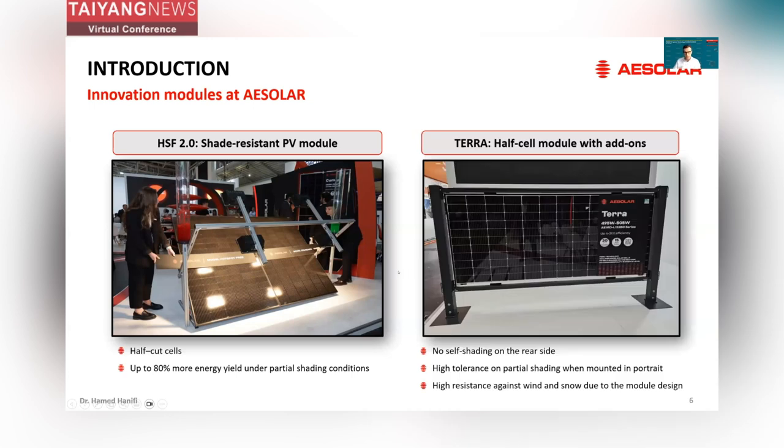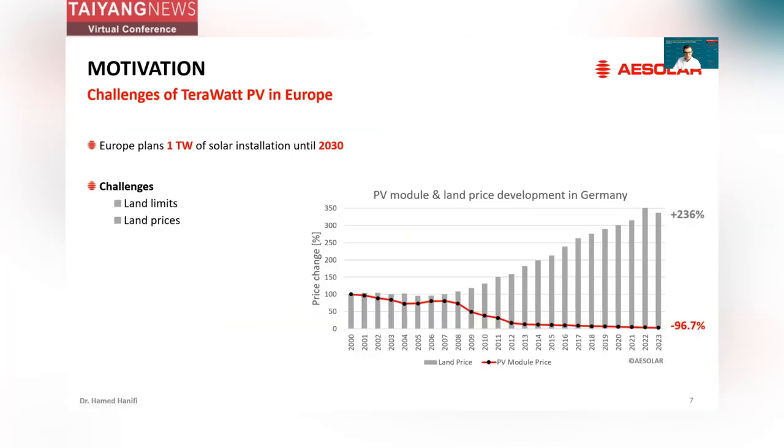The second module is our Terra, which is a half-cell module with some extra add-ons. This module has a different interconnection design. It has no self-shading on the rear side, high tolerance for partial shading especially from the short side, and it has higher resistance against stress than typical modules due to the module design. To explain why this module is interesting, I would start with a short motivation.